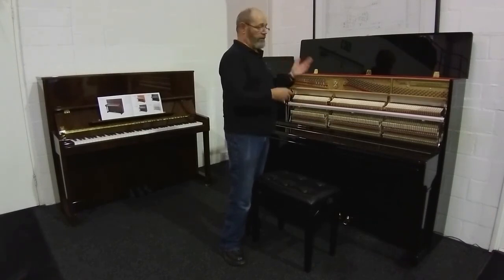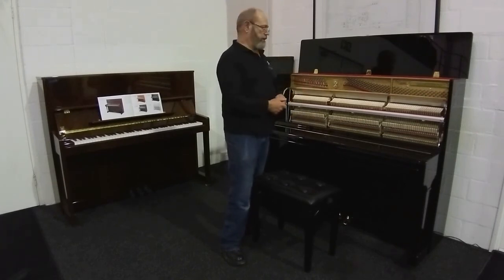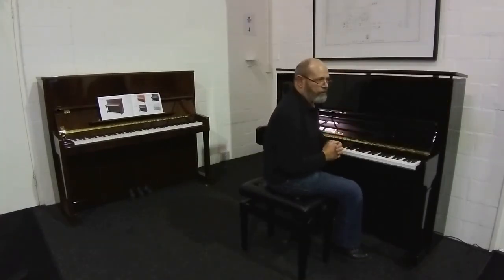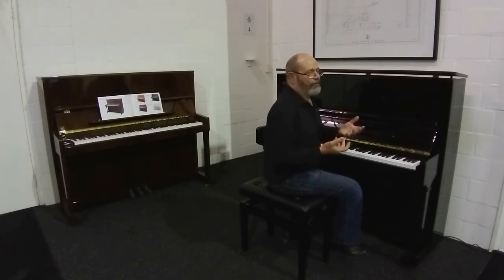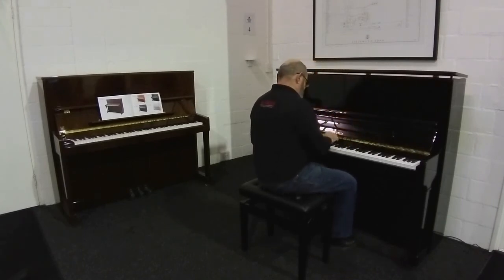If you'd like to come and try either of those at our showroom, please do — we're now open again and we'd like to see you. In trying to describe the tone of Petrov, I would say it's a fascinating mixture of a very warm and round sound, and yet at the same time, somehow joyful. So it's a very interesting sound.